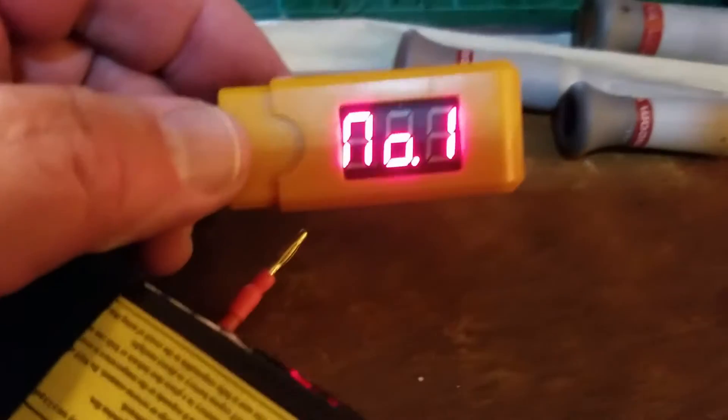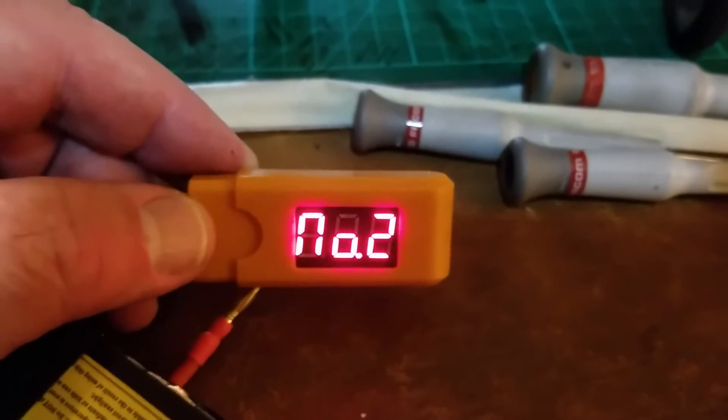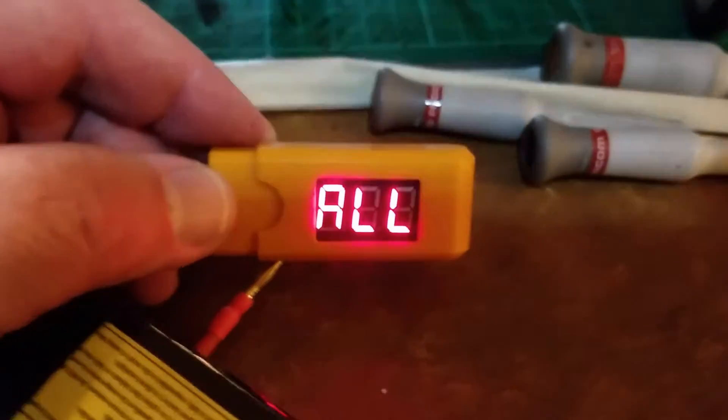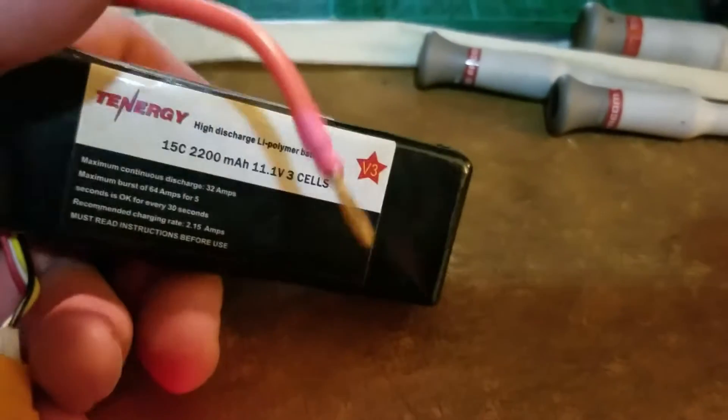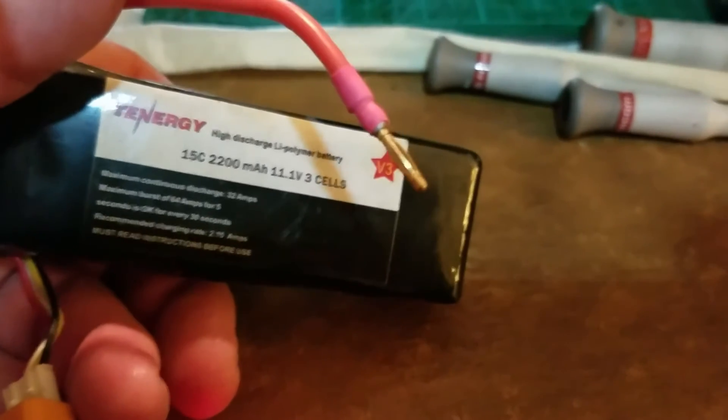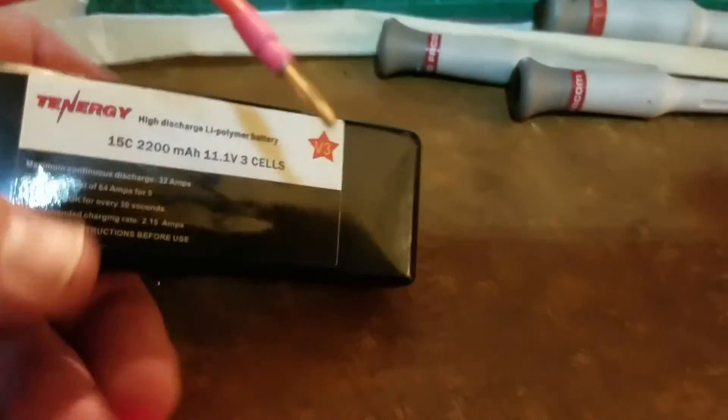After 11 years, check this out. The damn thing is still at storage voltage. That blows my mind. Holy smokes, this is a Tenergy battery. Look at that — 15C. Wow.